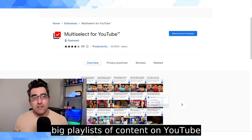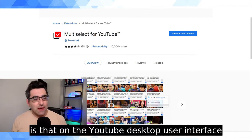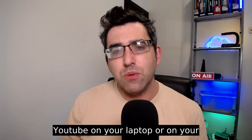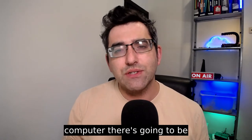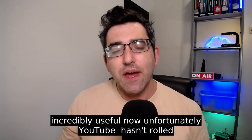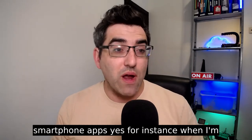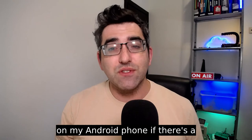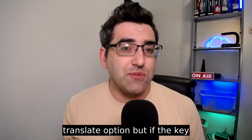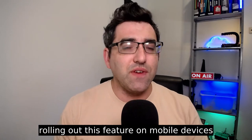The Chrome extension is called Multi-Select for YouTube, and I built two really big playlists of Hebrew-subtitled content on YouTube. The situation right now is that on the YouTube desktop — if you open YouTube on your laptop or computer — there's that auto-translate button that is incredibly useful. Unfortunately, YouTube hasn't rolled out this feature fully on its smartphone apps yet. For instance, on my Android phone, if a video is in English I do get an auto-translate option, but if the captions are in Hebrew that option is missing.